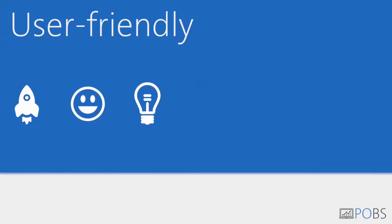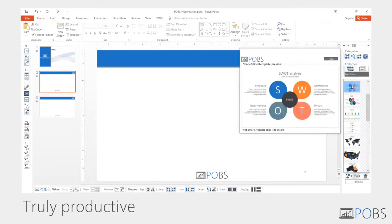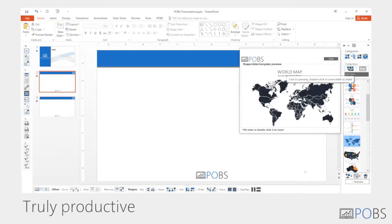Our user-friendly interface will help you create dazzling presentations in seconds. Just choose from one of our many professional templates and you're good to go.